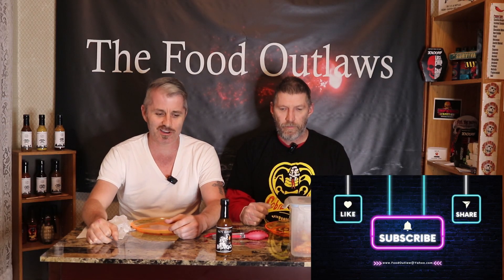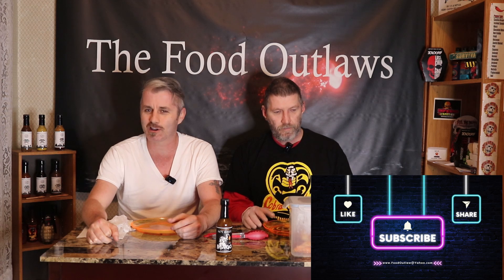Hey everybody, Food Outlaws back with you again, it's me and the little guy as per usual. We got another challenge video — this is like the fifth challenge video in a row or something. We do have some stuff to review but we just feel like doing another challenge video.